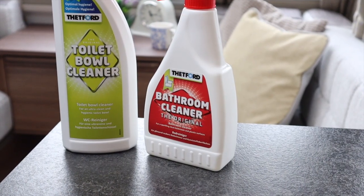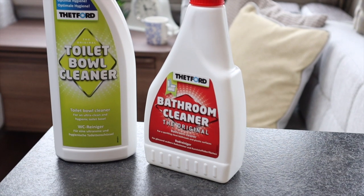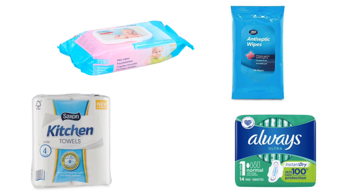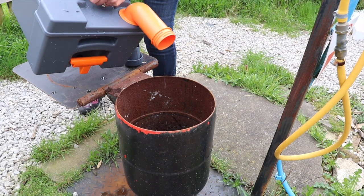Instead, use cleaners specifically designed for plastic surfaces and caravan or motorhome bathrooms. Never flush anything like wet wipes, antiseptic wipes, kitchen towels or sanitary products into the cassette — these items can usually clog up the insides when emptying the cassette.